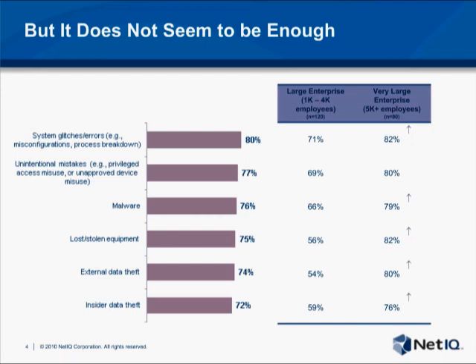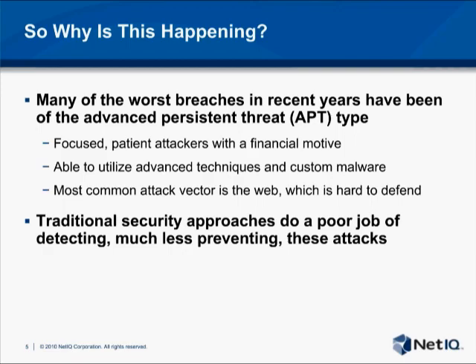Malware has been an ongoing problem that seems to be growing in scope every year and is responsible for many of the largest and most public breaches in the last five years. But things like lost or stolen equipment and insider data theft continue to be huge problems. So if we have the right technologies in place and yet we're still failing to protect our important data, what are we missing?